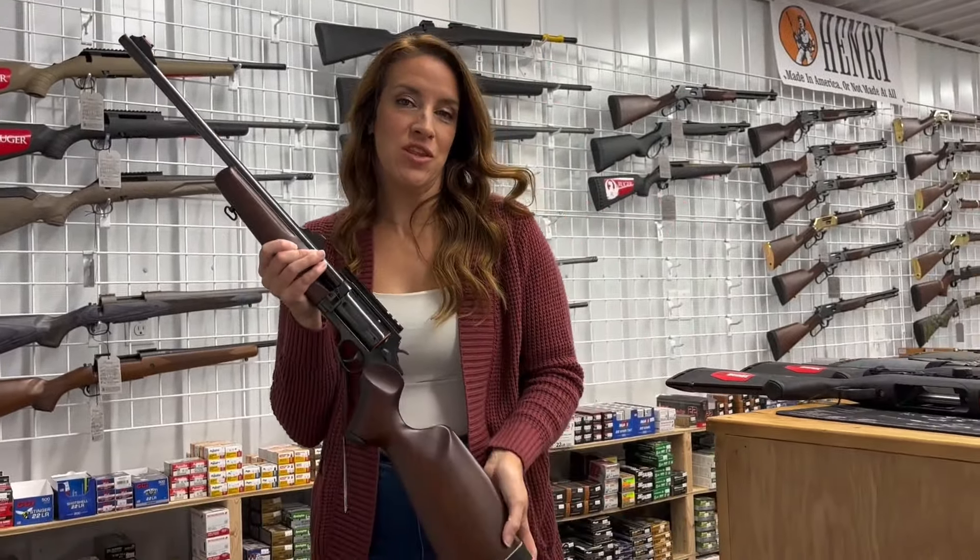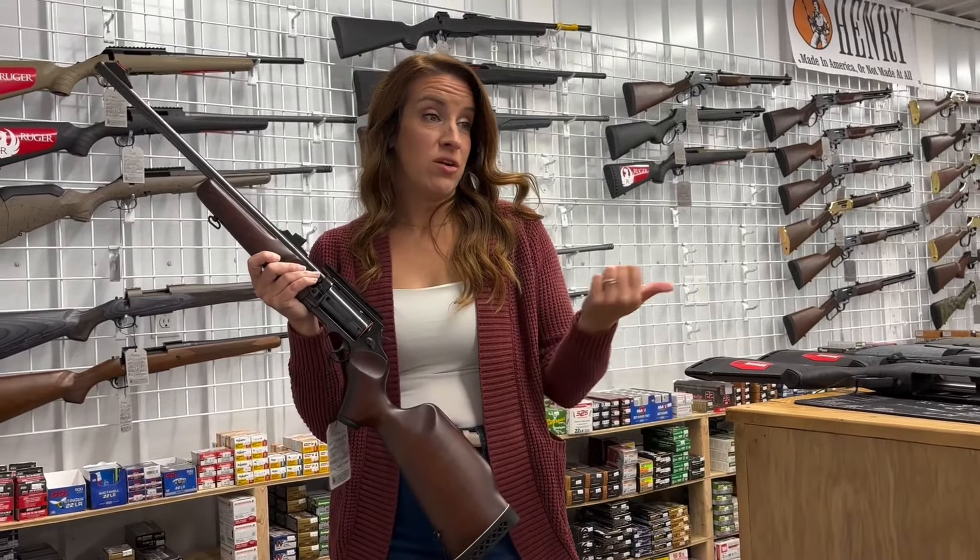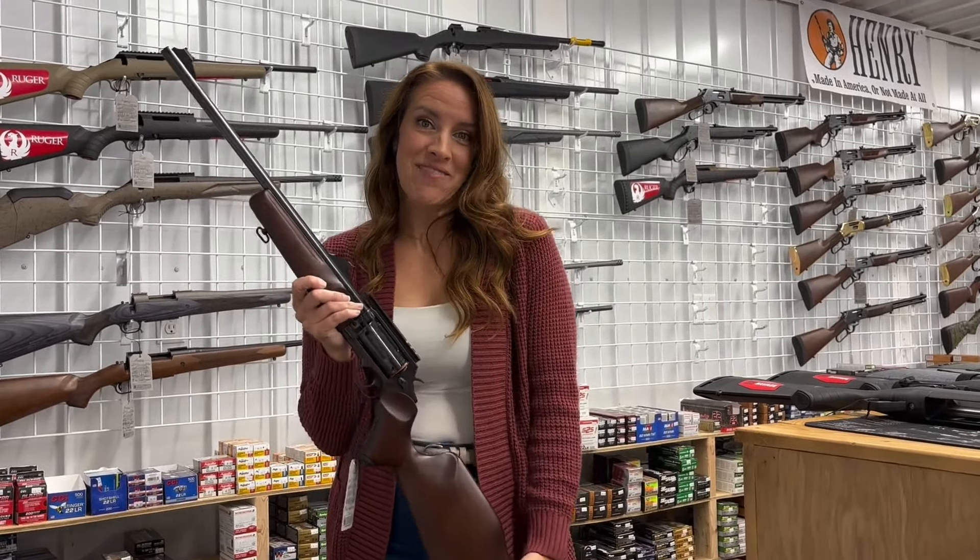Guys, make sure you answer my questions in the comments. Share, like, subscribe — all the things. Have a blessed week!